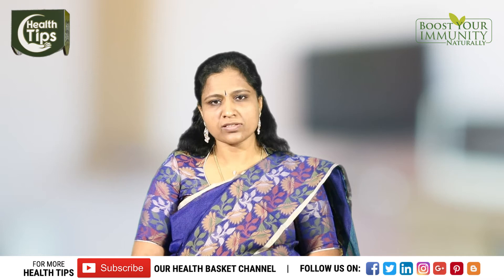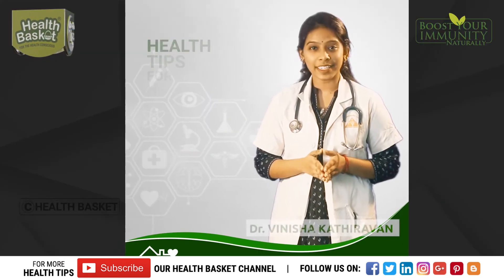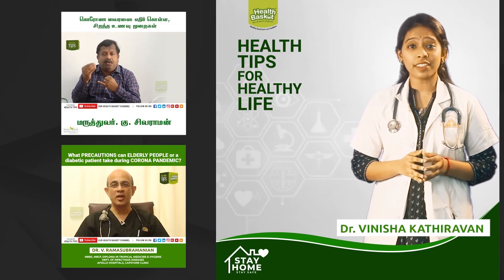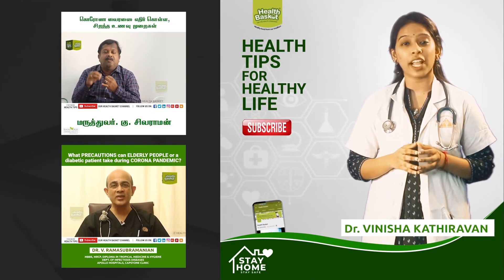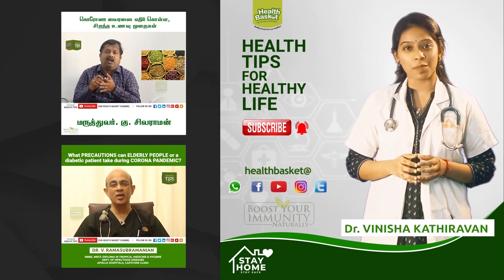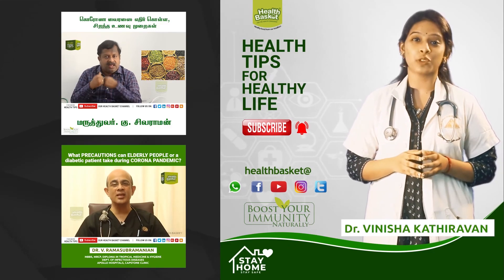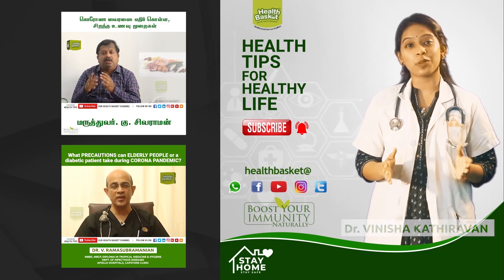So these are the few things which we have to address in case of polycystic ovarian syndrome. For more such health tips from our senior doctors, subscribe to the Health Basket YouTube channel and click the bell icon to get notified. Stay connected through our social platforms and protect yourself from the COVID-19 pandemic by building your immune system. Let us join hands to make the world healthy.